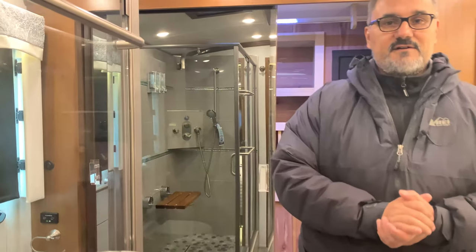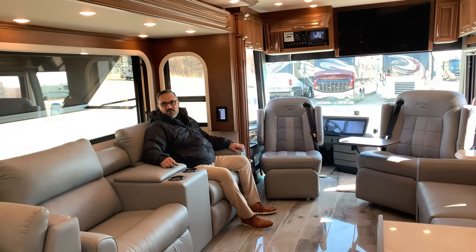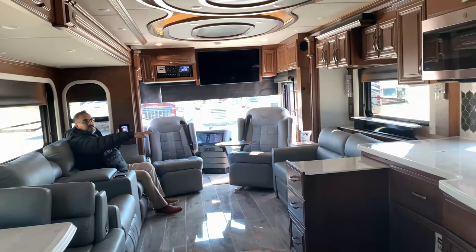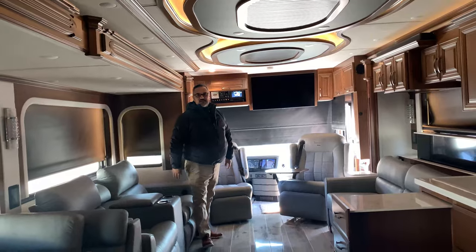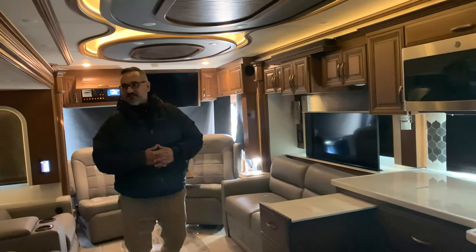Well guys, that does it for our tour of the Essex. For a quick treat, let's bring up all the blinds and hit theater mode — when you push that button it brings all the blinds down and the TV comes up automatically, preparing you for a night of entertainment. With theater mode activated, the blinds come down, the TV comes up, and you have accent lighting above — just enough soft light like you're actually at the movies. I'd love to help you and answer any other questions — give me a call, let's do a FaceTime video and sit down and chat.